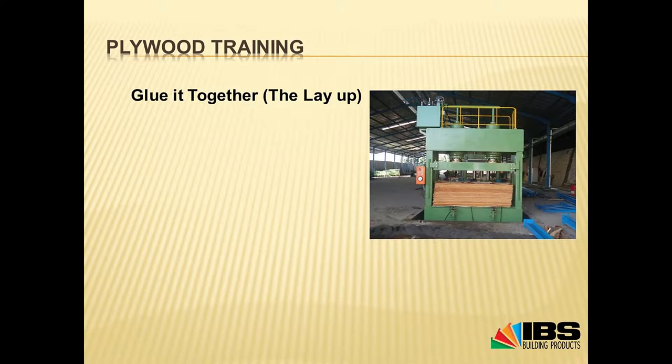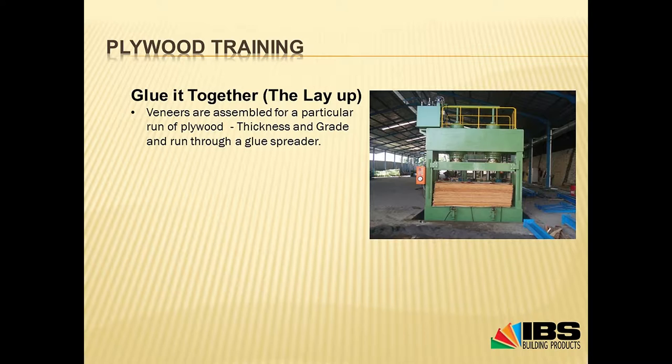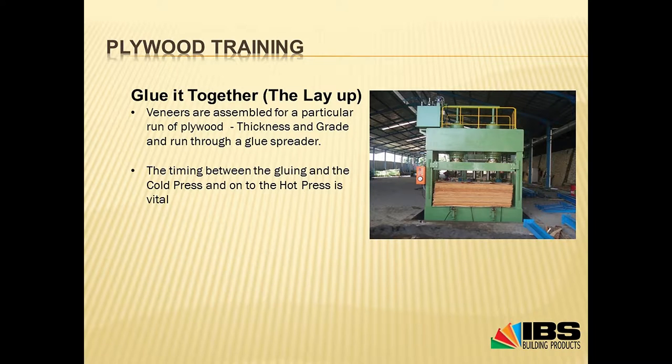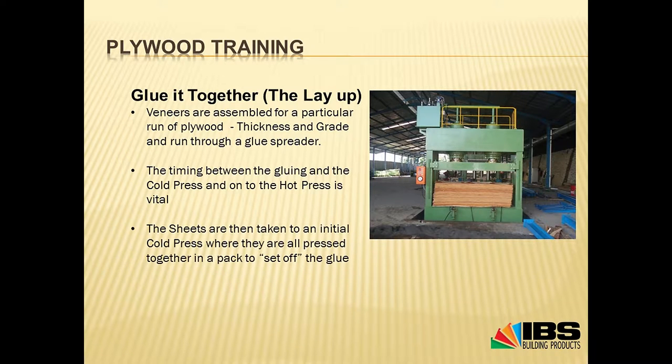We've now cut the veneers and dried them, and now we're going to glue them together. This is the pre-press or cold press stage. The veneers go through a gluing process and are stacked together — they look quite ugly after that first gluing process. They go into the initial cold press, and the timing between putting the glue on and it going into the cold press is really, really vital. If it doesn't happen at the right time, that's when you get bad delaminations, bubbles, and issues like that. This is the starting process for the glue to set or go off.